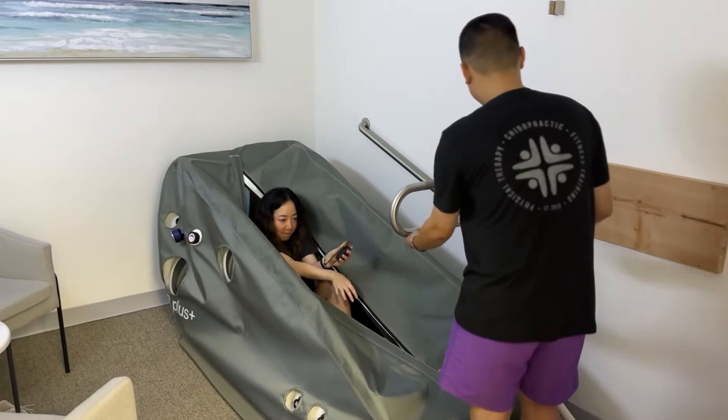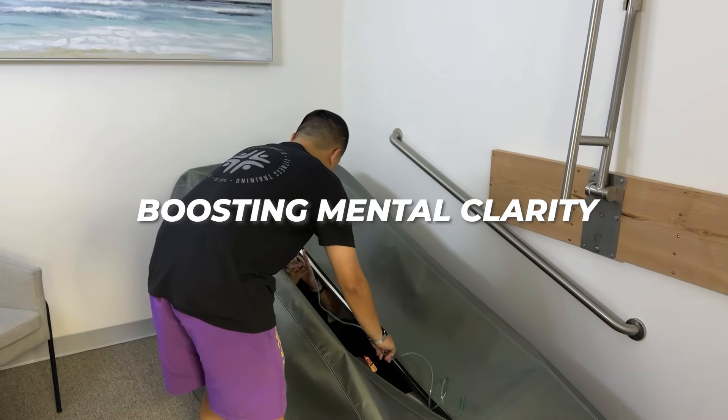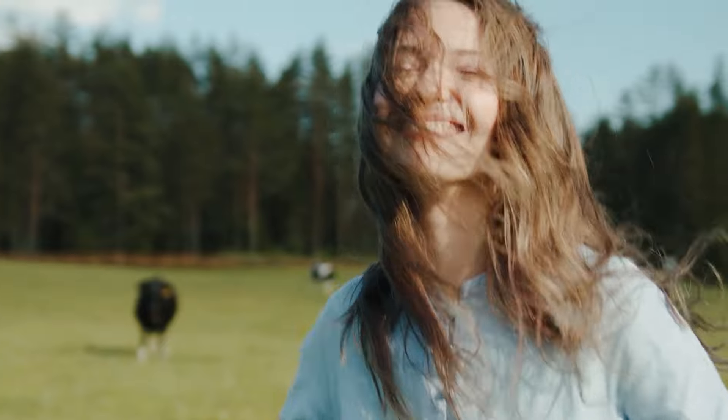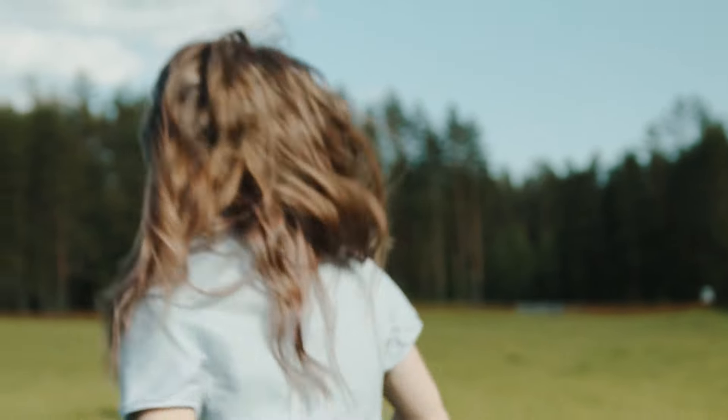HBOT also supports brain health, enhancing cognitive function, improving sleep quality, and boosting mental clarity. Imagine feeling not only younger, but also more focused and energized every day.